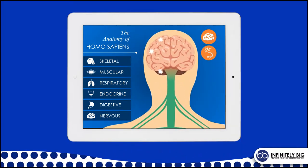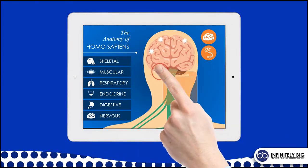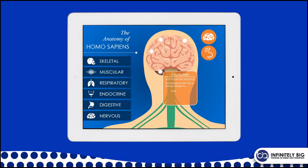Imagine zooming in on areas of interest, or letting users have meaningful interactions with your content through quizzes, trivia, and more.